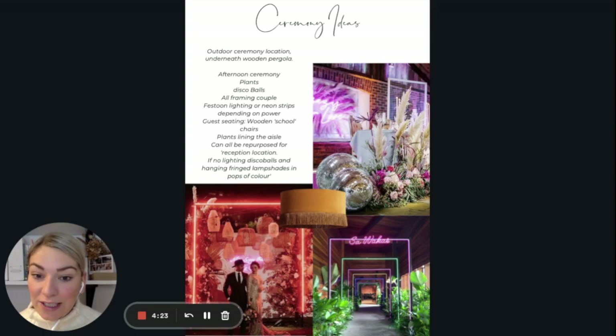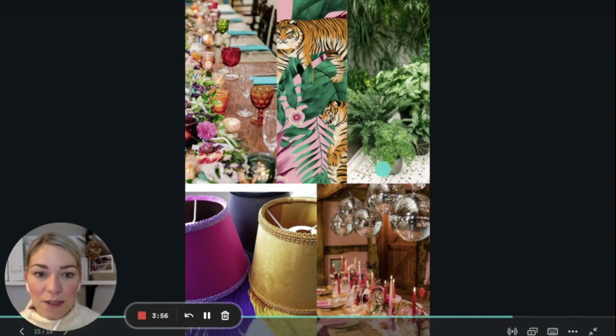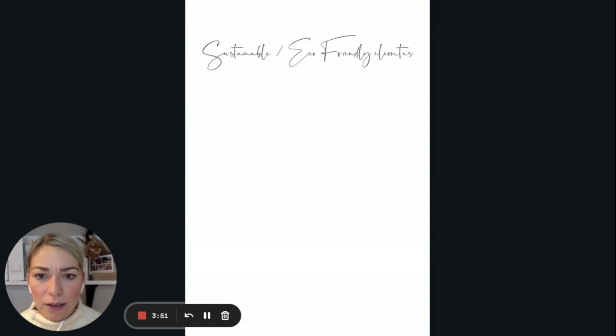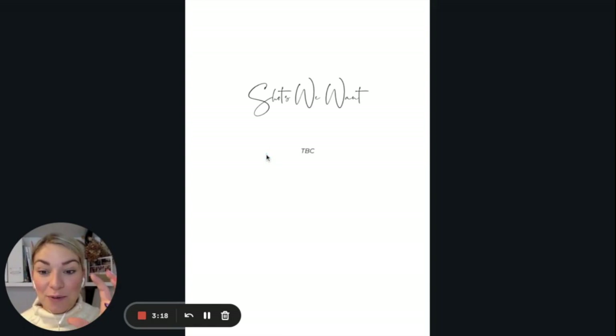Ceremony ideas: creating a ceremony spot with disco balls, neon lights, chairs, and plants lining the aisle that can be repurposed. Table decor: we used this page to go into detail — totally obsessed with that wallpaper, disco balls over the table, candles, plants, all the bright colours. For the cake, we were looking at what I think are called shag cakes — bright colours, funky textures, really cool designs. We really started with a fantastic inspo to send over to all the suppliers.